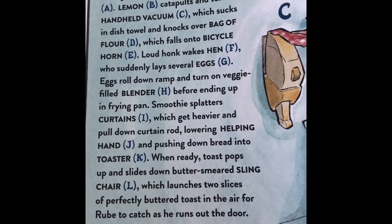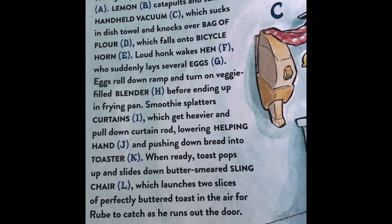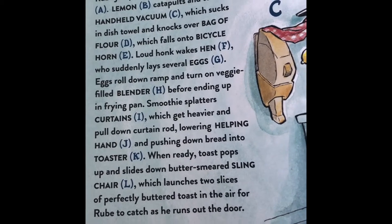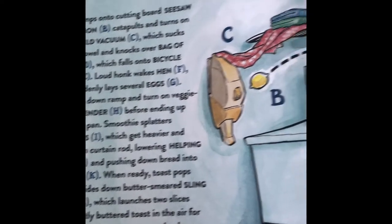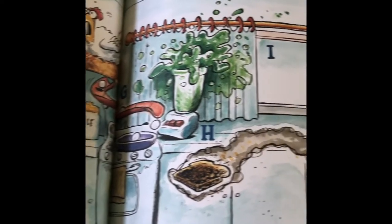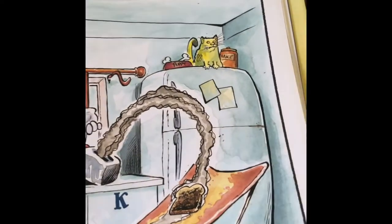Smoothie splatters curtains I, which get heavier and pull down the curtain rod, lowering helping hand J, pushing down bread into toaster K. When ready, toast pops up and slides down the butter-smeared sling chair L, which launches two slices of perfectly buttered toast into the air for Rube to catch as he runs out the door. Kind of crazy there. Poor catapult!